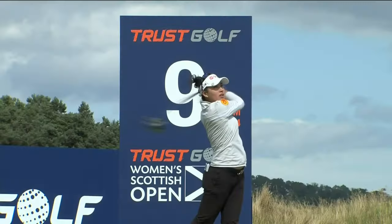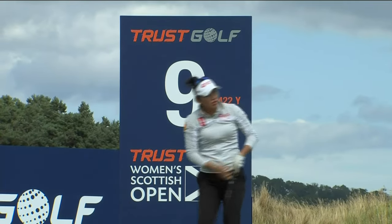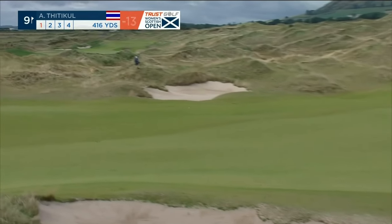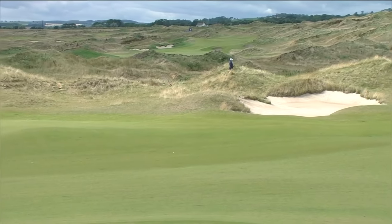Elevated tees — a big feature of Dunbarney Links. Big drop down here at the ninth. There's a bunker at 275 on the left-hand side, and one a little bit shorter on the right. They're very much in that landing zone.